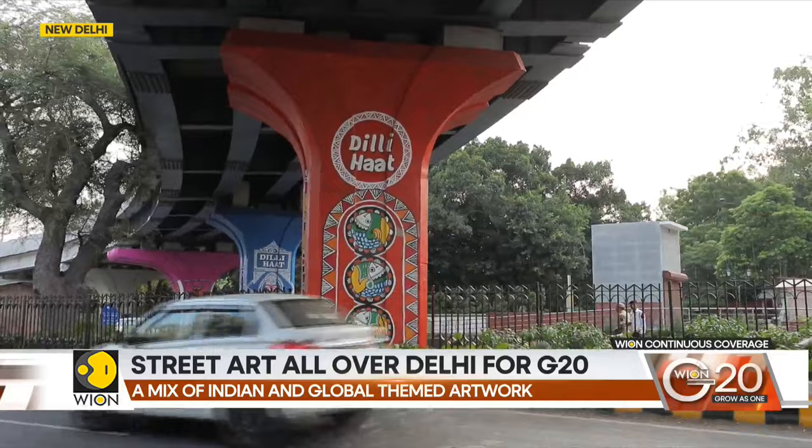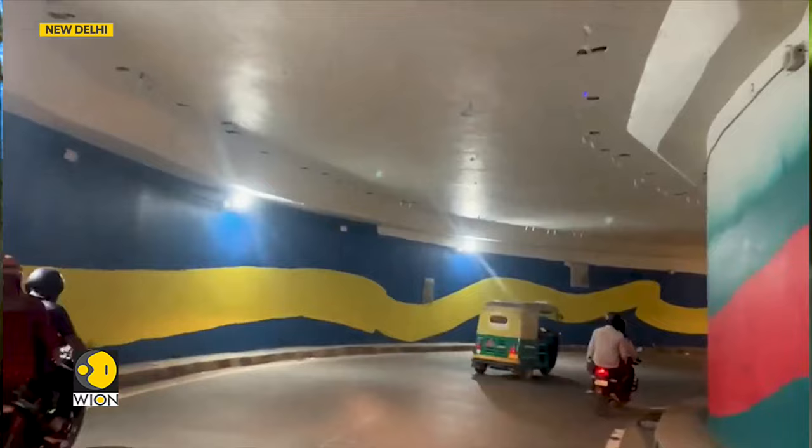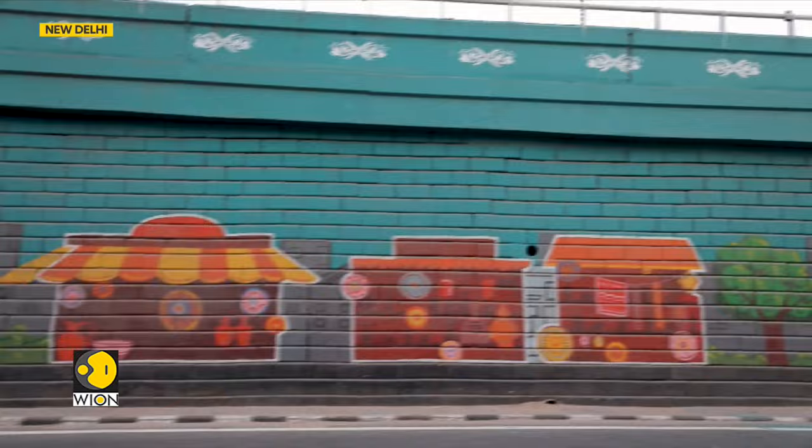Similarly, we did an underpass connecting South Extension Part 2 to South Extension Part 1. This U-turn had always been neglected and in bad shape, but very heavily used. We had quite a tough time painting there because it was very hard to actually slow down the people coming down the ramps.